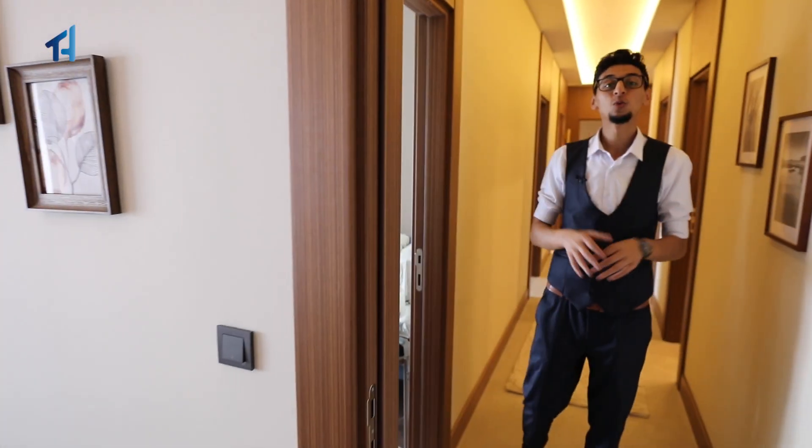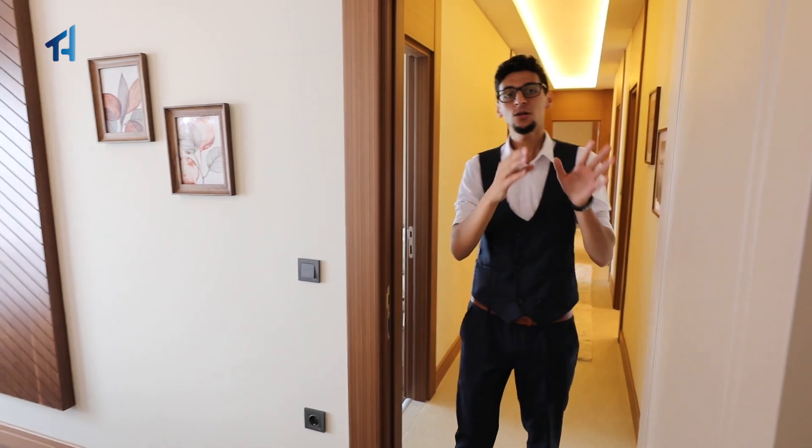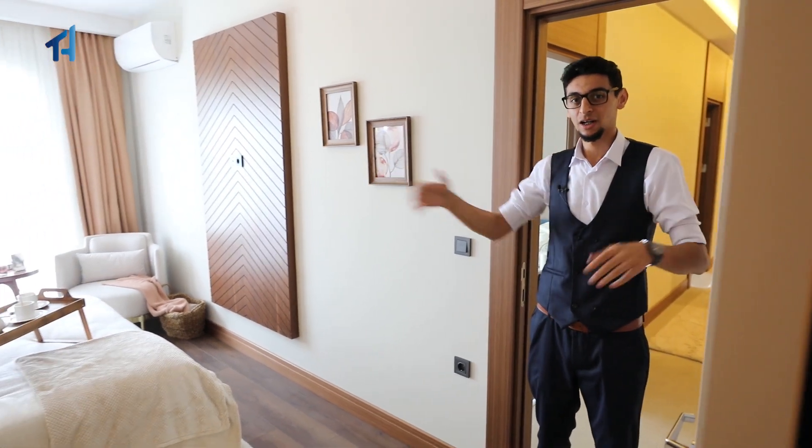And now let's finish this tour with the master bedroom. It is very huge and spacious. You have also a walk-in wardrobe and a bathroom inside, apart from the a lot of space you're going to have.